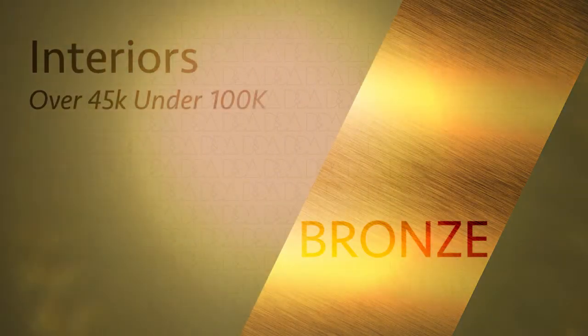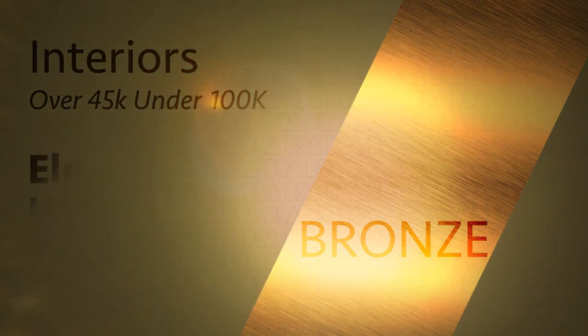Our interiors over $45,000 and under $100,000 bronze winner: Elegant Hideaway.